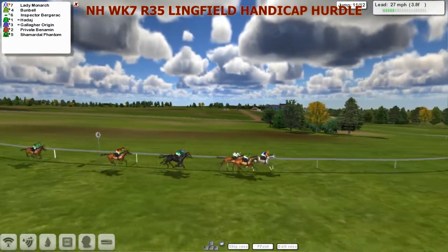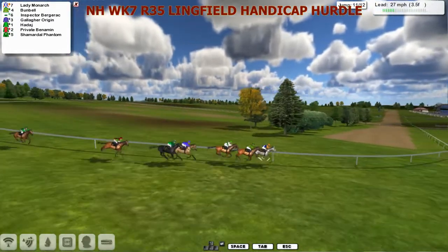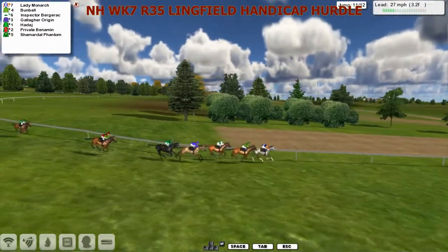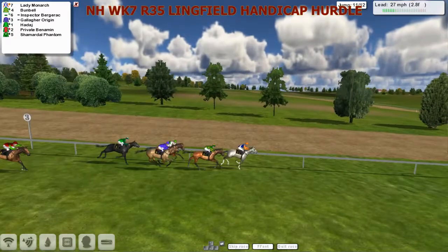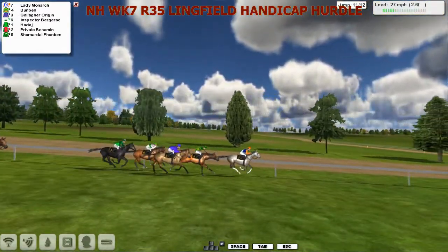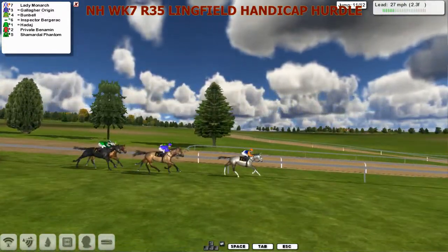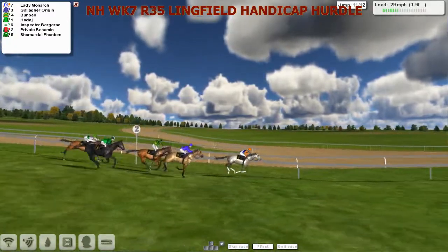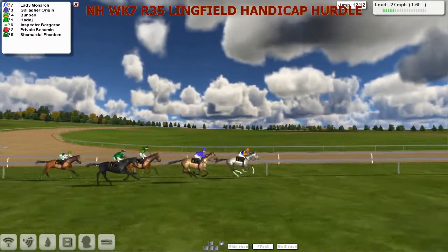So we change up front inside the final half mile - it's Lady Monarch and Bunbell. Inspector Bergerac starts to give way. It's Lady Monarch that leads us and Bunbell in second. Gallagher Origin starts to make up some ground, Haddaj on the outside. But we're still being led by Lady Monarch. I don't think Inspector Bergerac has got anything left as we come down to the final quarter mile. Only two left to take, and it's Lady Monarch that gets fast and quick over that hurdle and still leads by a couple of lengths. But we're being run down now by Gallagher Origin.